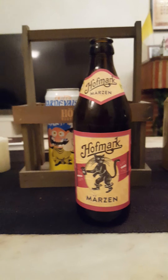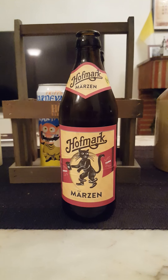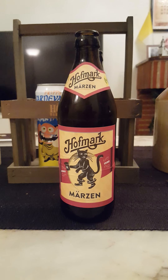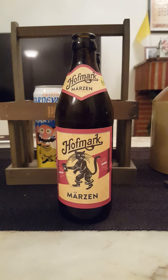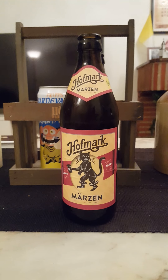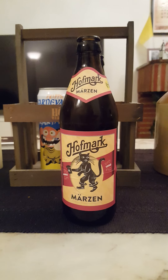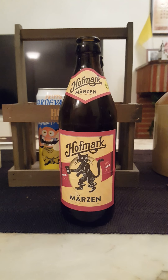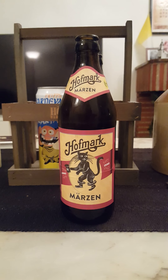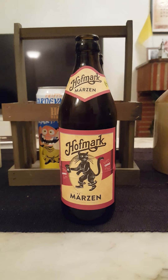Smells fantastic, good deal of carbonation. Let's smell it. Yeah, good deal of malt — like a thick, bready, malty vibe. Almost like a little bit of smoked malts in there. Bready, malty, fruity. Smells very, very nice.